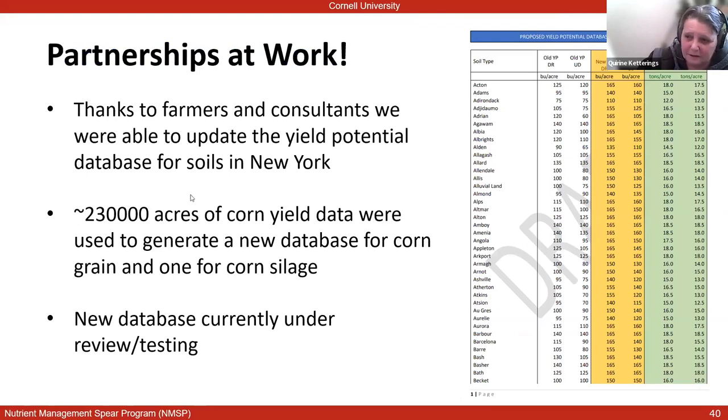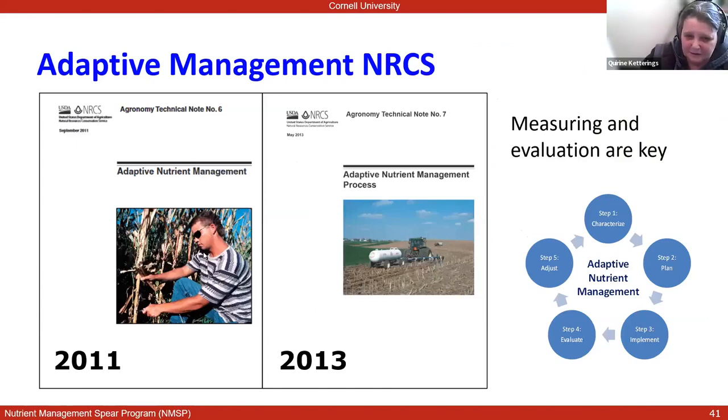Thanks to a partnership of farmers, crop consultants, and custom harvesters in the state, over the past five years we have been able to pull together an enormous database of crop yield data for corn. We now have a new yield database — we were able to analyze about 230,000 acres of corn yield data. From this database we're able to generate a new database for corn grain and initiate a database for corn silage as well. That database is currently under review and testing.